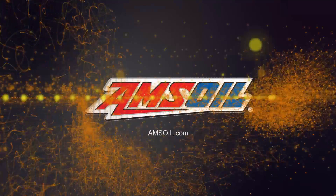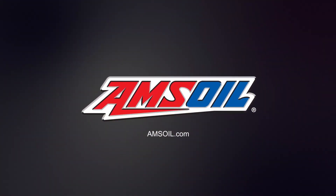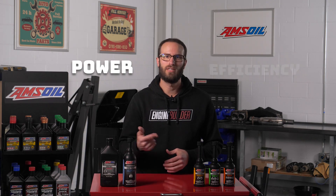Last episode we talked about fuel additives that will protect your engine and fuel from freezing cold temps. In today's AMZilla Garage episode we're going to cover additives that can affect your diesel engine's power and efficiency. I'm Greg Jones for Engine Builder and today we're talking about two things all diesel fanatics can appreciate: power and efficiency.